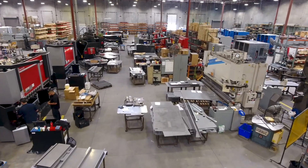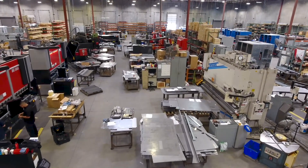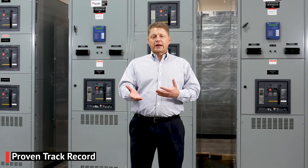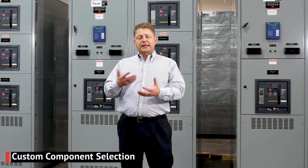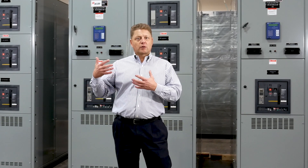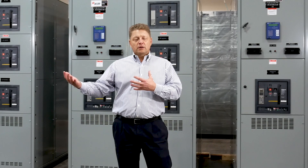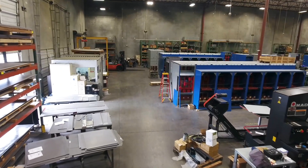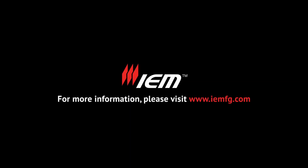There are a lot of good competitive reasons to do business with IEM. Been around for a long time, very flexible, proven track record. We always work with the leading components. We meet all the applicable standards. We keep testing our equipment and enhancing it. We're easy to do business with — you deal with people, not just the machine. For more information, you can find us on the web at IEMFG.com.